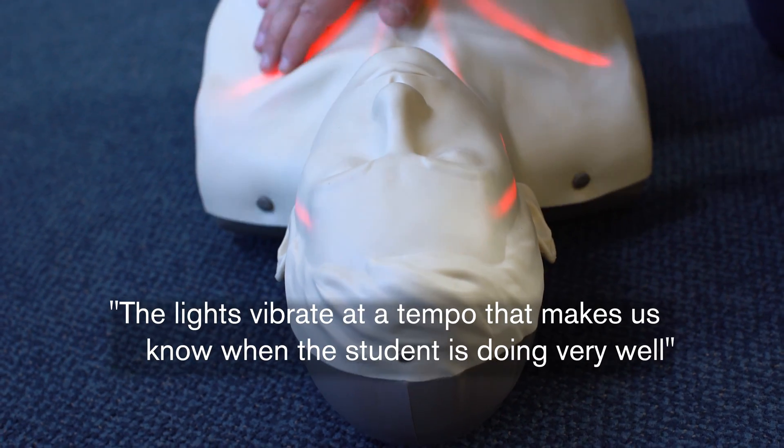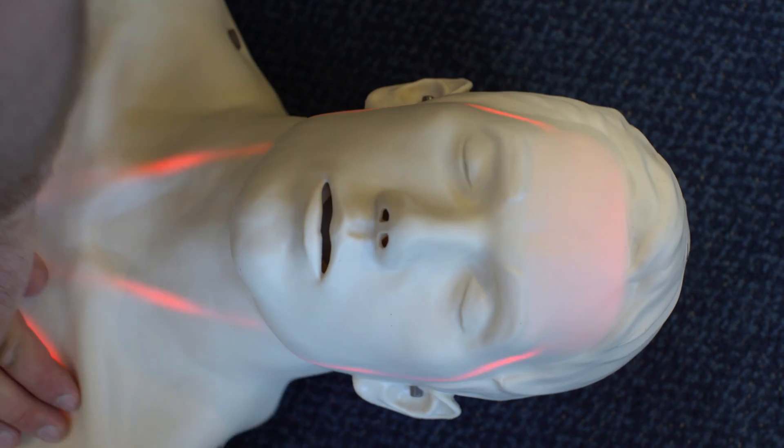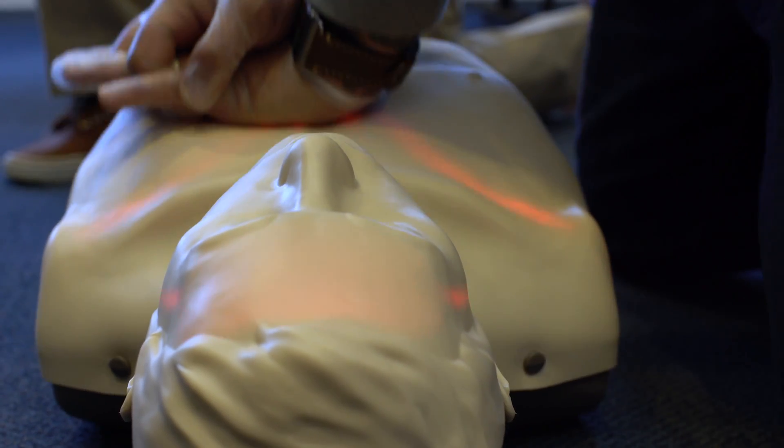The lights vibrate at a tempo that lets us know the student is doing it very well. If it's solid, you're going too fast. If it's too slow and the light is intermittent, you're going too slow.